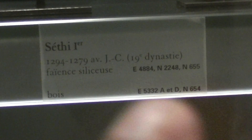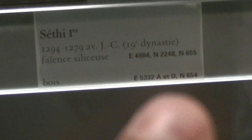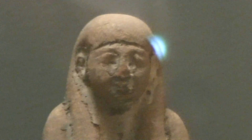You have one, two, three, four, five, six statues. And one of the items has been taken away, but this is what you have remaining. No head on this one. Here they are.